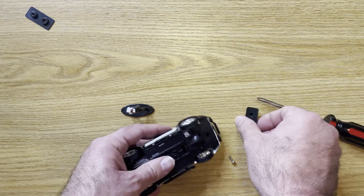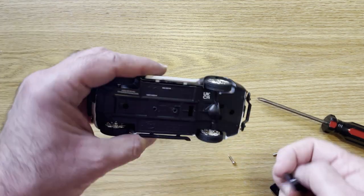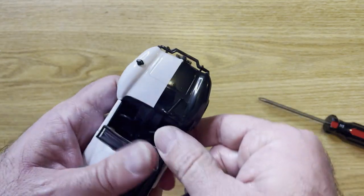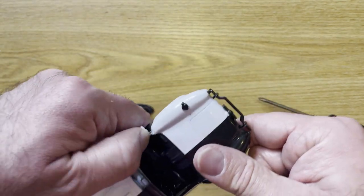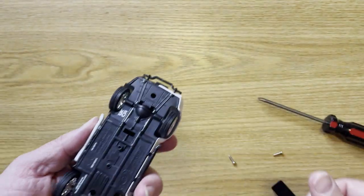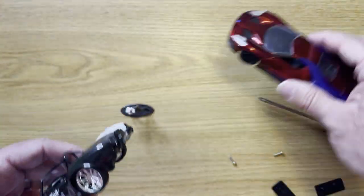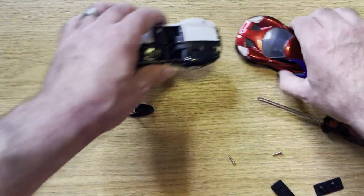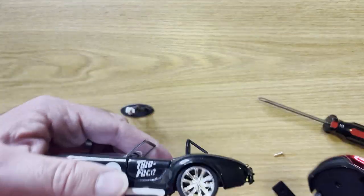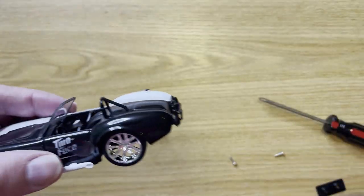We can screw the stand back on if you want. Mine are all loose — I'm probably not going to. The door should open. I keep most of mine loose so it can actually roll. I think it looks better on the ground. The stand sits it just a little bit off the ground, which is fine too.